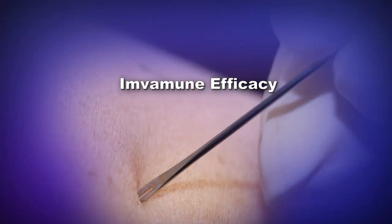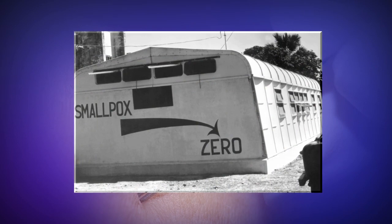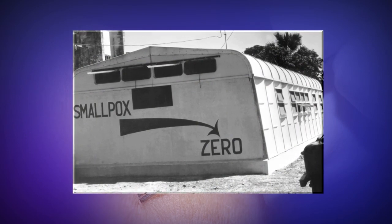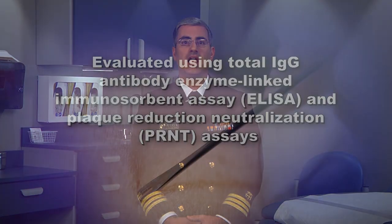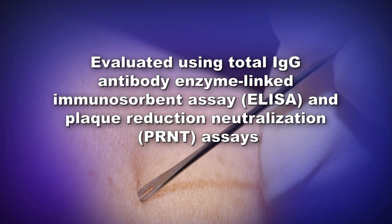The efficacy of Imvamune against smallpox during an emergency is unproven and cannot be clinically tested due to the global eradication of the disease in humans. However, the humoral immune response elicited by Imvamune has been evaluated in six published clinical studies. Overall, Imvamune was determined to elicit a humoral immune response when evaluated using total IgG antibody enzyme-linked immunosorbent assay (ELISA) and plaque reduction neutralization (PRNT) assays.